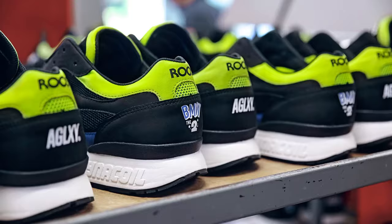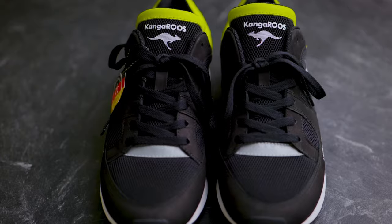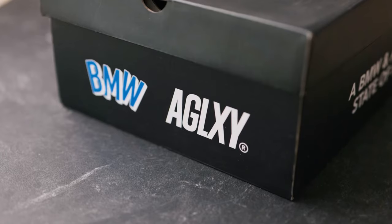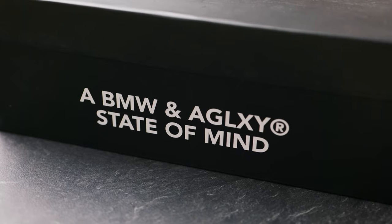Each pair is handcrafted at the Kangaroo's Hummel & Hummel factory in Germany, and only a total of 250 pairs were produced just for us. Each pair is numbered and comes complete with a special box and cards detailing the shoe's manufacturing and collaboration details. You also get two extra pairs of shoelaces.